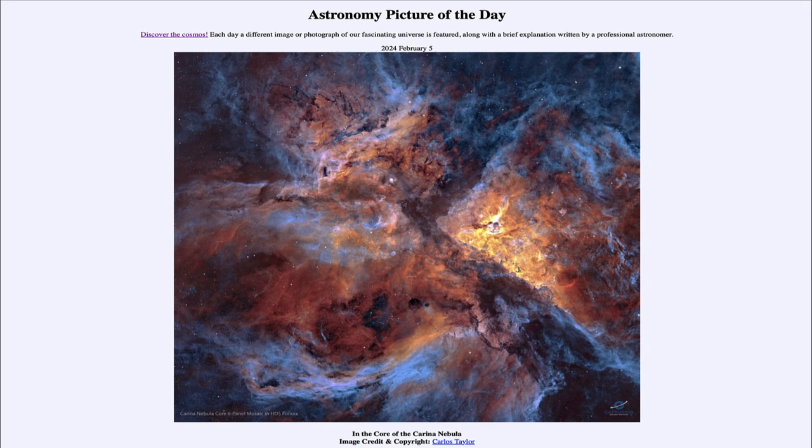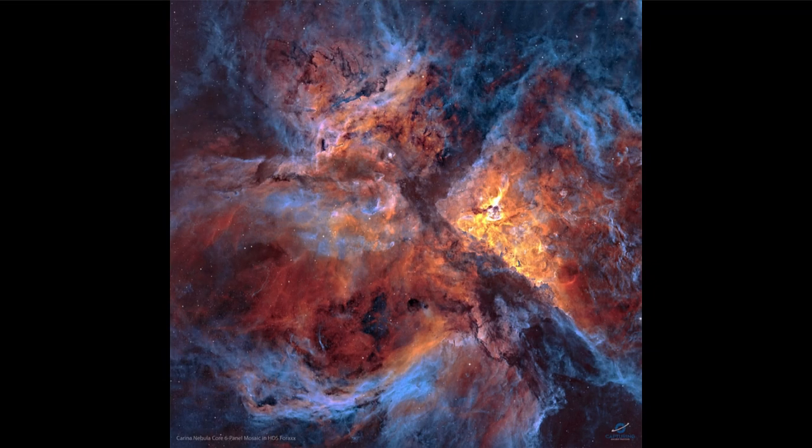Here we're looking at the very central portions of the Carina Nebula. This is a prominent star-forming region also known as NGC 3372, quite large, extending over several hundred light years. Here we're looking at the center of the nebula, and it's made up primarily of hydrogen gas, which we see toward the center of this image as the red and orange regions.